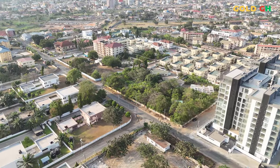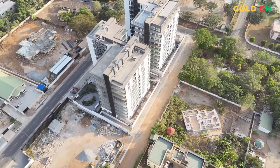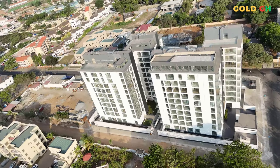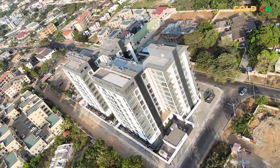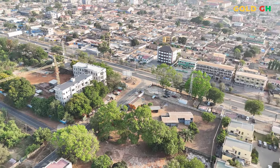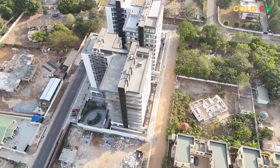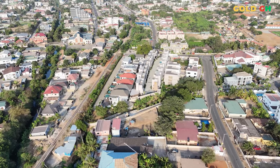NOVA by DevTracco provides an exceptional setting for newcomers to Ghana, combining luxury living with strategic location and comprehensive amenities that facilitate a smooth transition to life in Accra. Situated in Roman Ridge, one of Accra's most desirable neighborhoods, NOVA is centrally located near major business centers, top schools, healthcare facilities, and entertainment options. This proximity to essential services not only eases the daily routines of residents, but also integrates them into the vibrant life of the city quickly and comfortably.